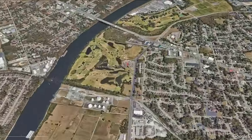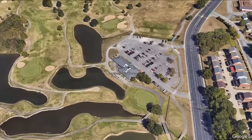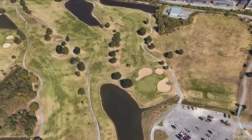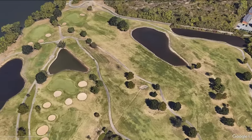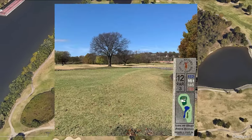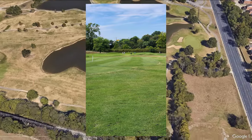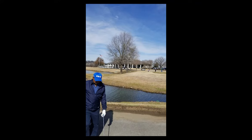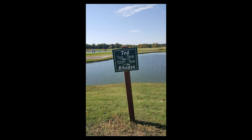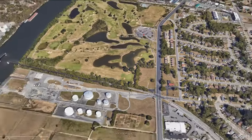Ted Rhodes Golf Course is a 4.1 on Google with 265 Google reviews. It's considered a link-style course with numerous bunkers and lakes spread throughout. The course is legit — it stretches 6,999 yards from the back tees, with a par 72 and a slope of 71.8. The course was originally named Cumberland Golf Course. There were multiple changes after the first layout in 1953, and a redesign in 1992 added a few more holes. Overall, this course was built in 1953.